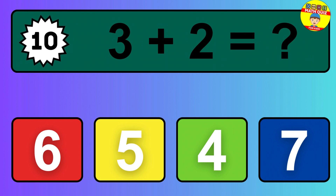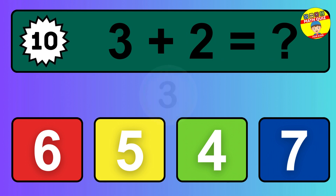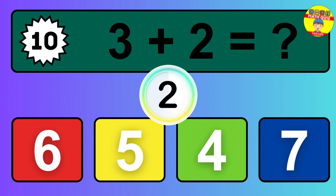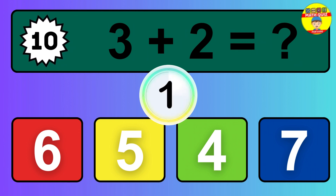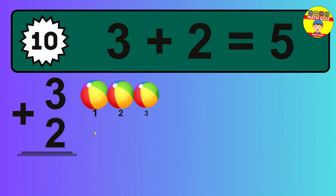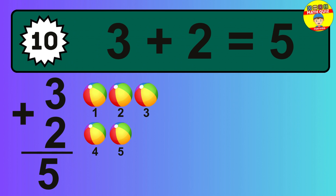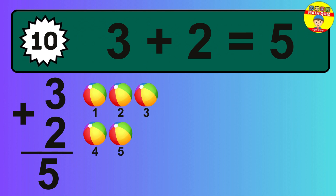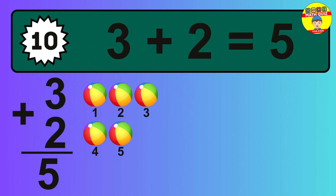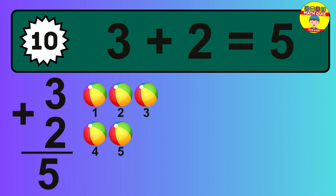Question 10. 3 plus 2 equals what? The answer is 3 plus 2 is 5. Let's count it: 1, 2, 3, 4, 5.